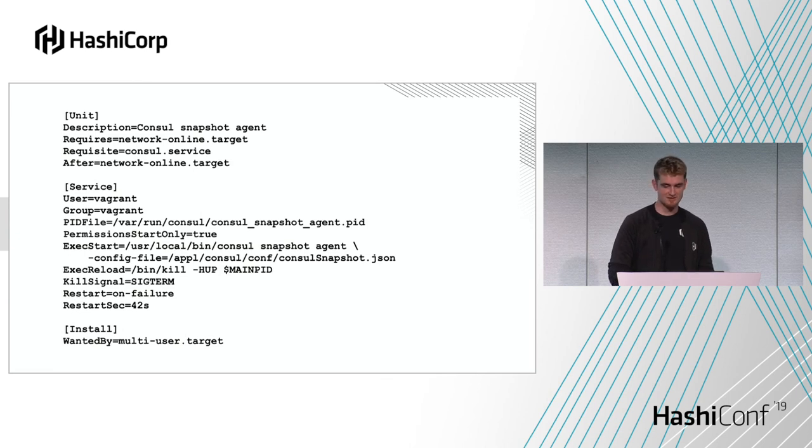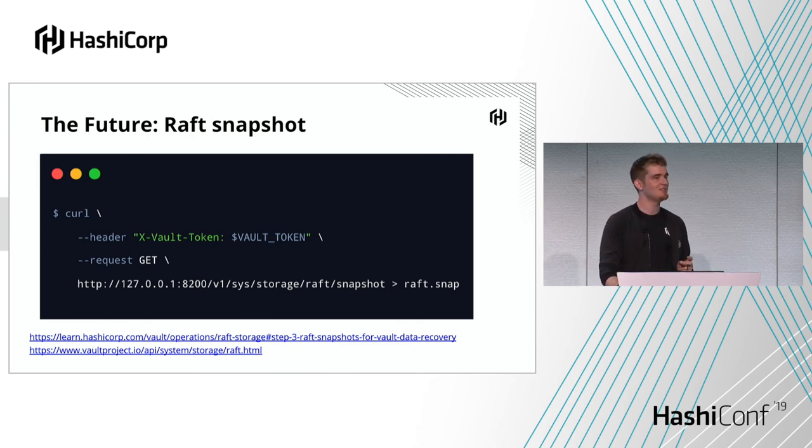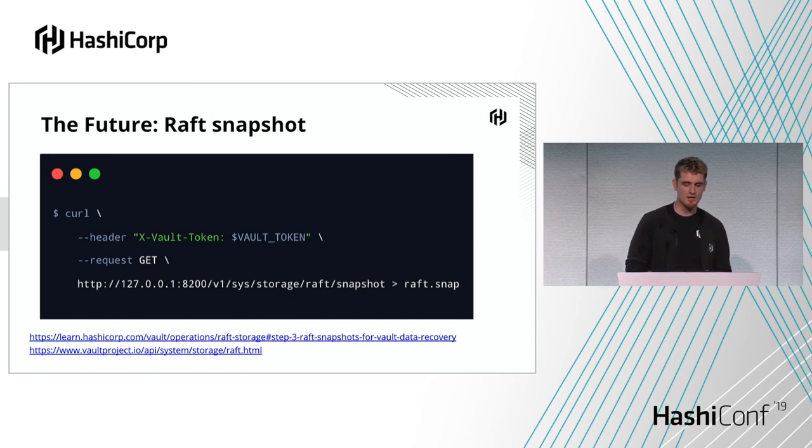Write something like a systemd unit file and have that running at the same time as Consul, and then you have a full backup you can hydrate a full system back to — protecting against unintentional or intentional sabotage. Looking at the future: who's on Vault 1.2? And who's using the internal Raft storage? Because it's still in tech preview, so you shouldn't be using it. The idea is to reduce the operational complexity that comes with running a Consul cluster. In Vault 1.2, there's a tech preview of internal storage — using the same Raft protocol as Consul, but built into Vault itself. So instead of needing five Consul servers plus three Vault servers, you just need three Vault servers. For backups, instead of using a Consul snapshot, you'd be hitting the Vault API directly.